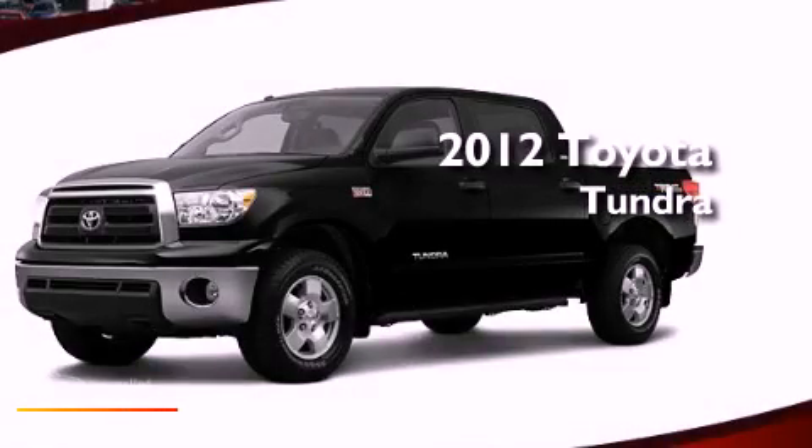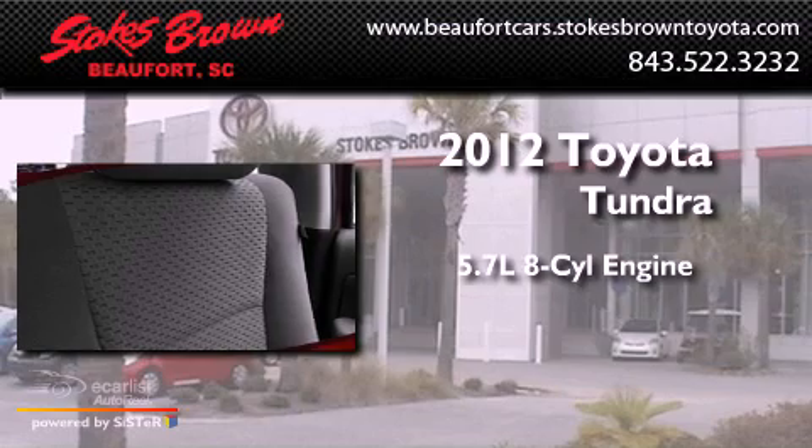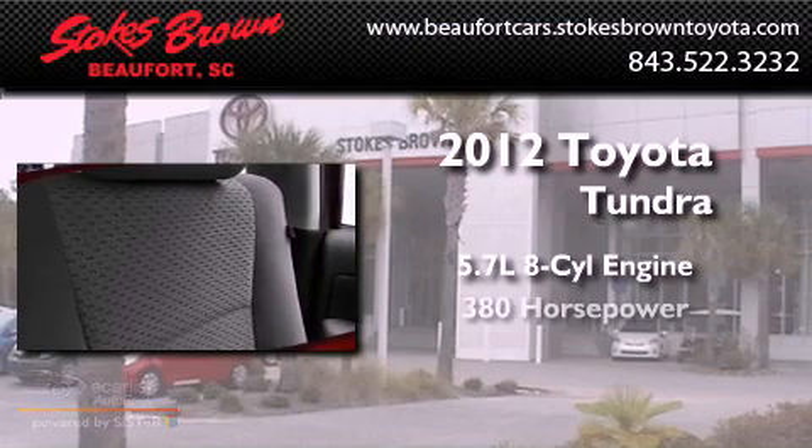This is a brand new 2012 Toyota Tundra. It has a 5.7-liter eight-cylinder engine and an automatic transmission.